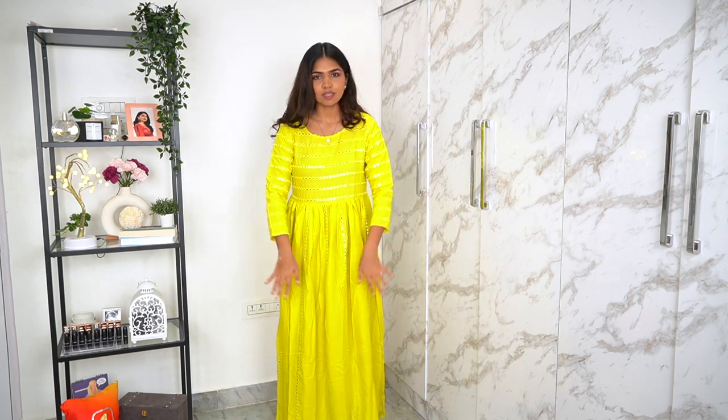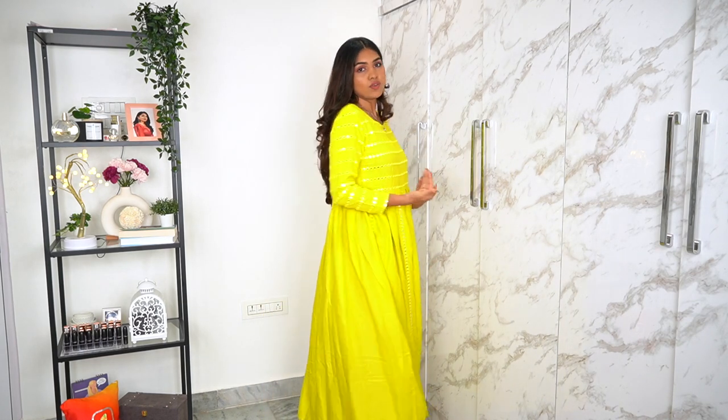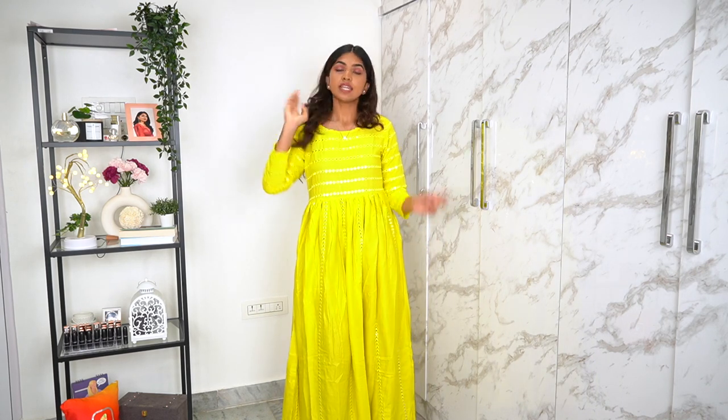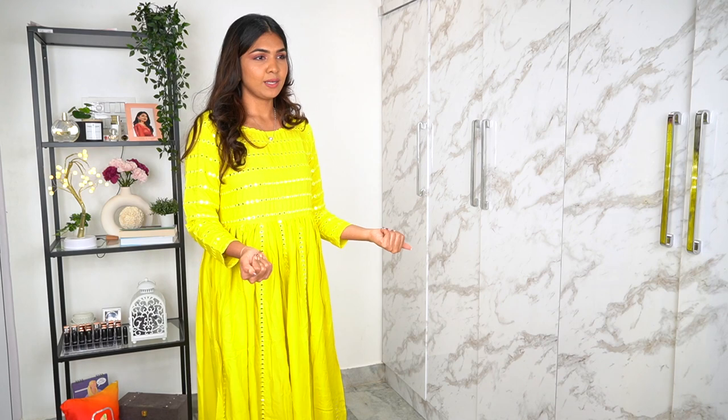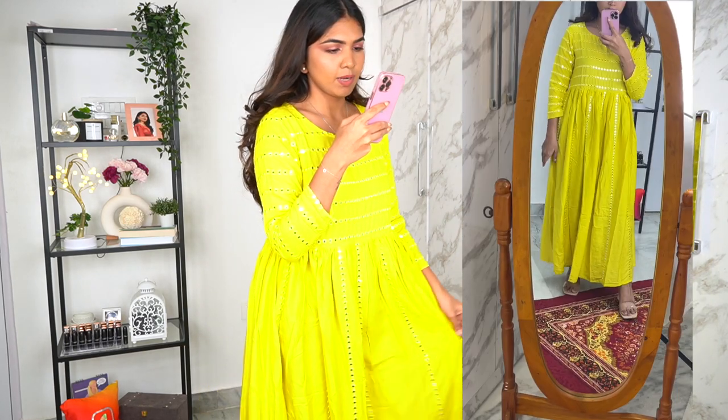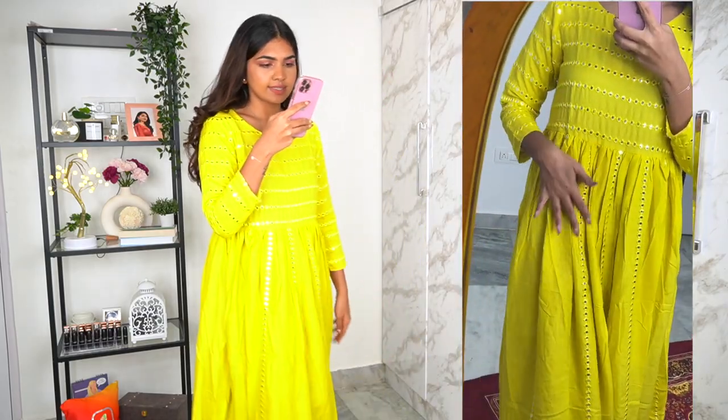One thing about me is I'm tall - I'm like 5'7", 5'8" - so usually dresses or maxis are not as full on me as they would be on a shorter person. If you're a little short, this would be a proper floor-length piece, but for me it's a little above the ankle. I can wear it like a dress or like a kurta as well. You can wear it with a white dupatta or anything and it looks decent enough for 850. The mirror work really shows up better on the phone than the camera.